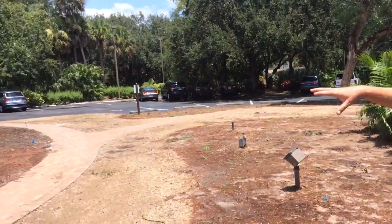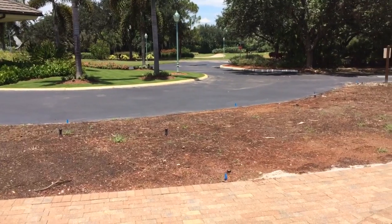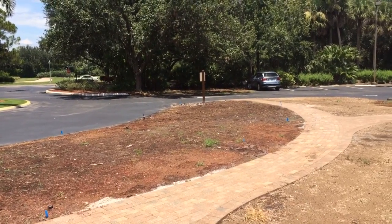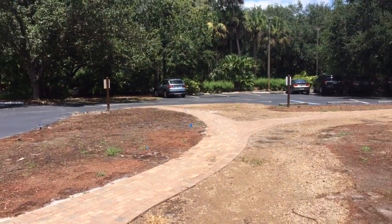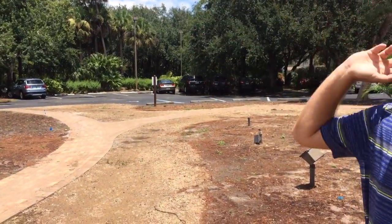In the open bed here, on the edge of the asphalt, we're going to be installing four really large double Alexander palms. You'll see those later on in the video, but that's the same palm tree that we have along the side of the Pro Shop corner, as well as the palms along the back of the clubhouse. So those planted here will tie all this in nicely.